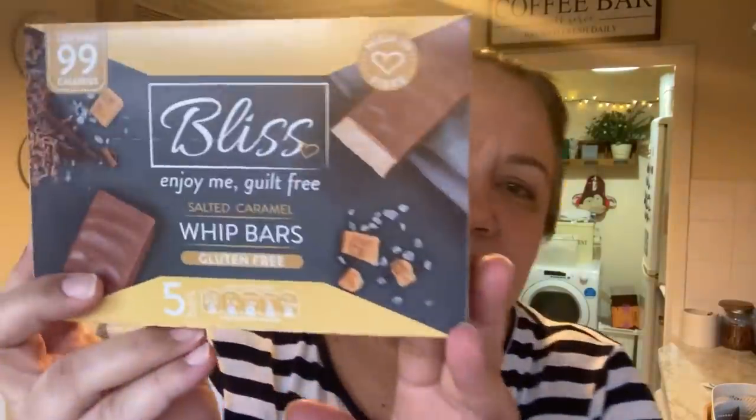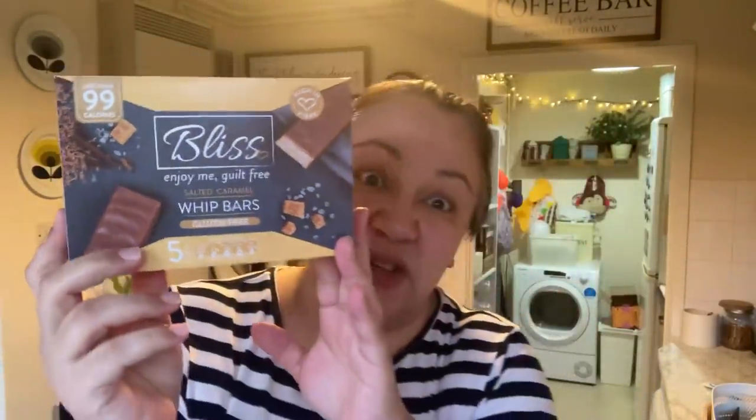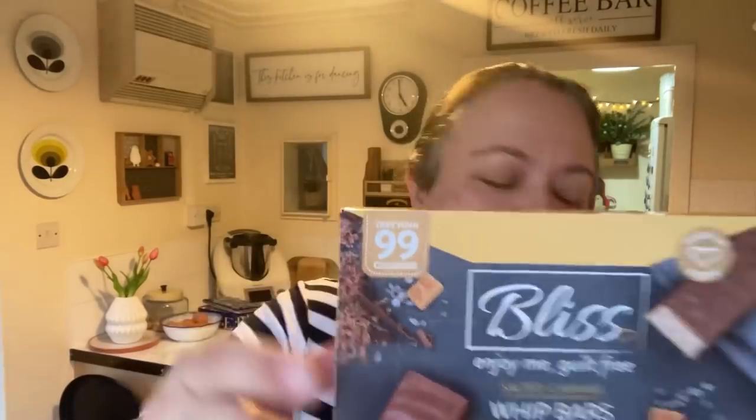I saw these bars I'd never tried before — Bliss 'Enjoy Me' guilt-free salted caramel whip bars, gluten free, and there are five in the pack at 99 calories each. I thought they looked quite good.